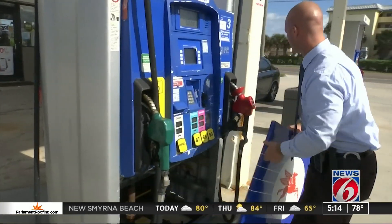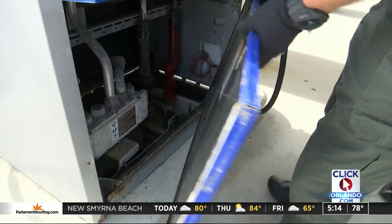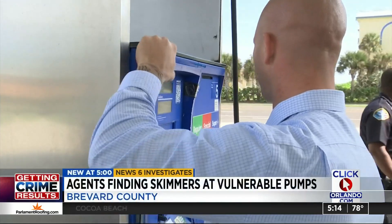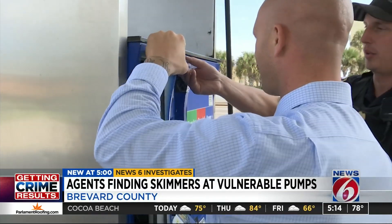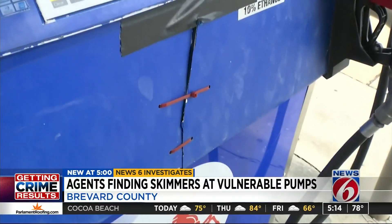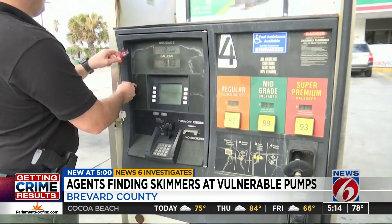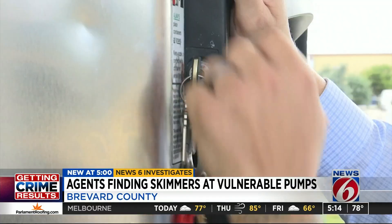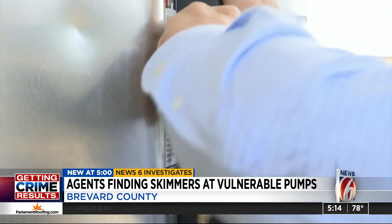Many of the supposedly secure pump housing doors weren't secure at all. Some weren't locked, some didn't have working locks, and some were held together with zip ties and tape. The keys are a joke — agents with Brevard County's Economic Crimes Unit at the Sheriff's Office say you can buy them on the Internet.